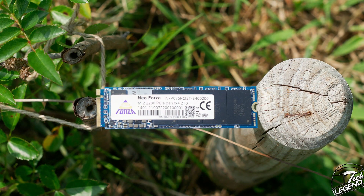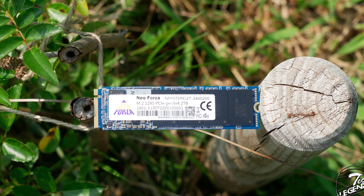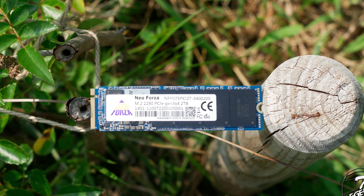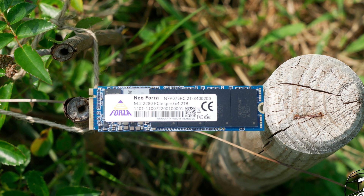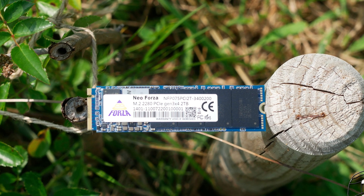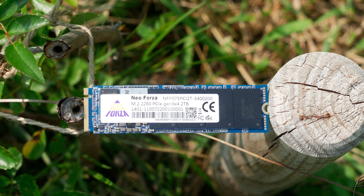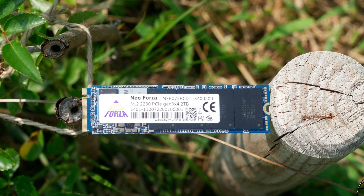The Esports NF-P075 2TB has the standard 2280 form factor, which means the SSD has a width of 22mm and a length of 80mm, making it compatible with most, if not all, M.2 sockets on the market.